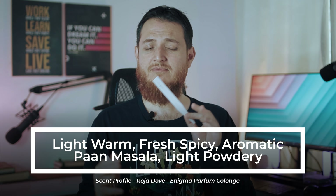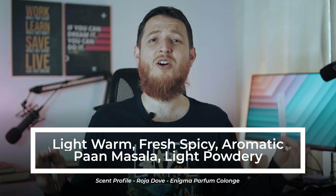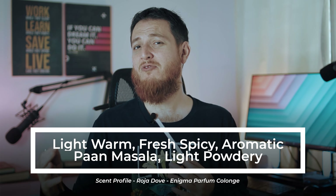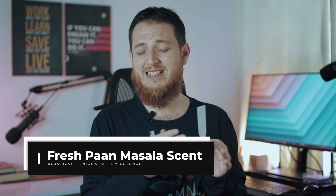Very nice, very lovely fresh spiciness. There is a paan masala kind of vibe in the background. It has an aromatic feel to it. If you like the smell of paan like I do, I really love that smell — it has some sweetness, some spices, it is light, not too warm, light fresh spicy with some aura of areca nut and all those different things that go into making paan.